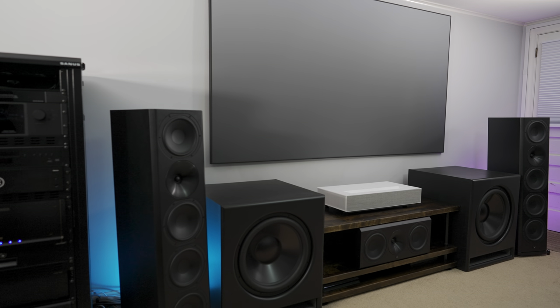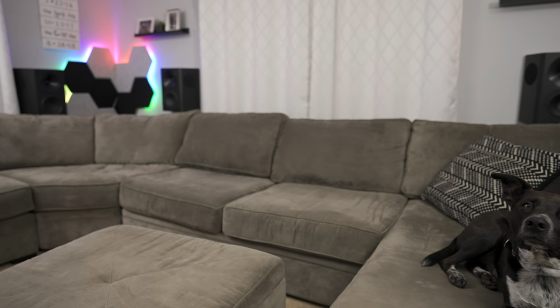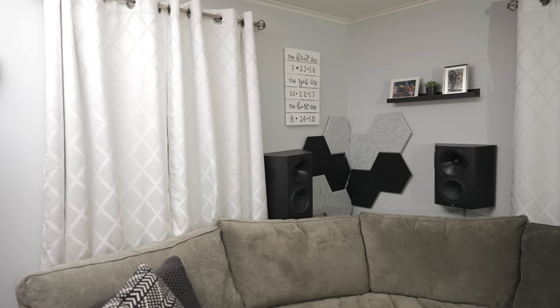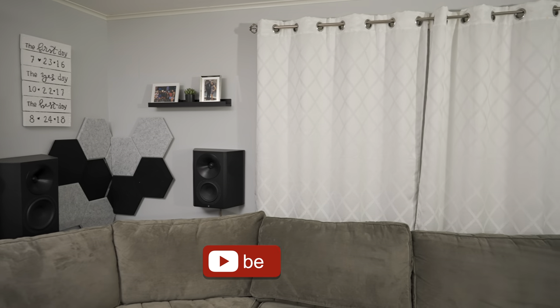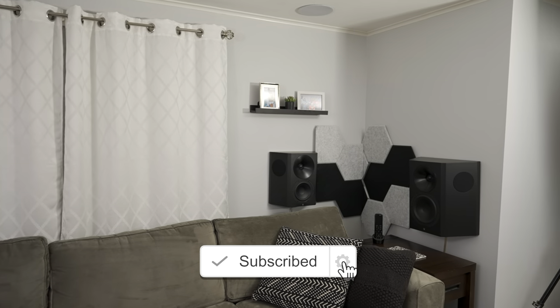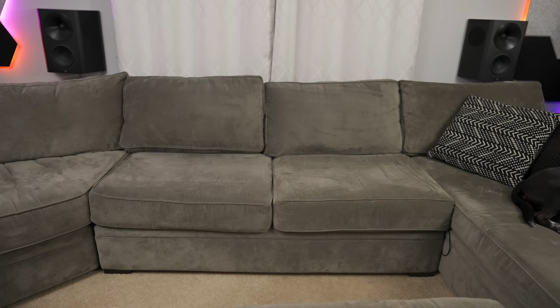Let's start with the room. As I mentioned, this is my den and it measures at 12 and a half feet deep by 15 feet wide with a little over seven foot ceilings. It's actually wider than 15 feet, but the other side of the room is where I store my recording equipment and studio light.